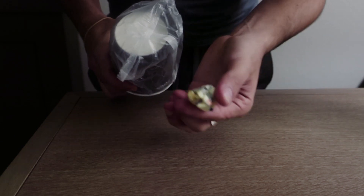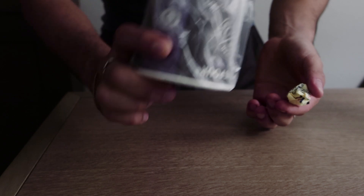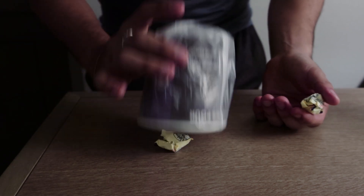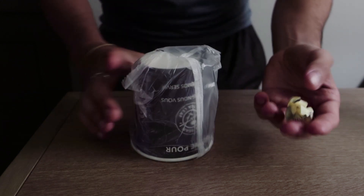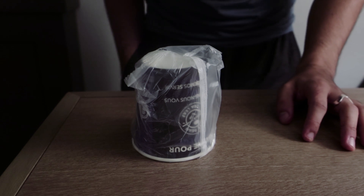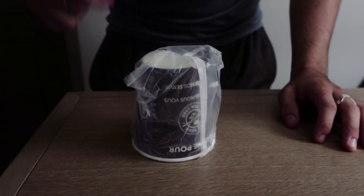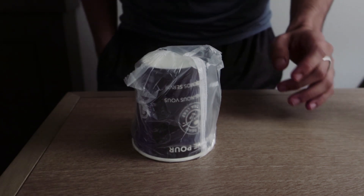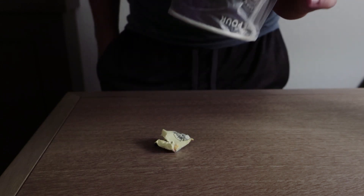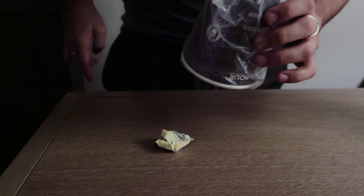You pick up the cup, draw attention to the sugar packet, and as you drop it on the table you let the sugar packet fall underneath the cup. Now you're already set. You take the packet in hand and supposedly put it inside your pocket, but you actually keep it in your hand in what magicians call a palm. Place it in your pocket and have the spectator guess. Whatever answer they give, you show there's a sugar packet underneath the cup.